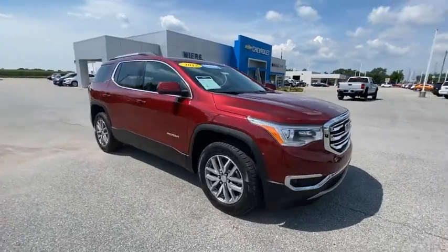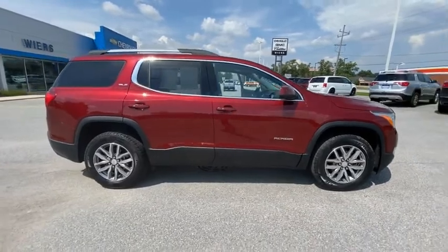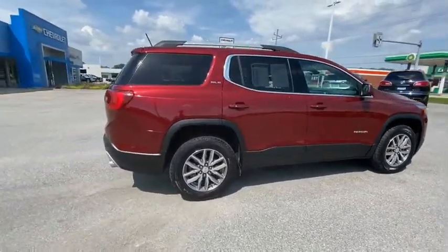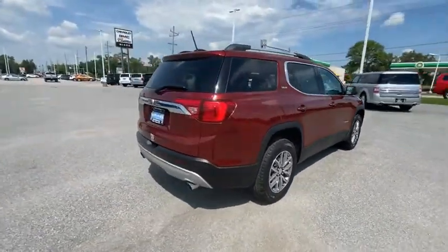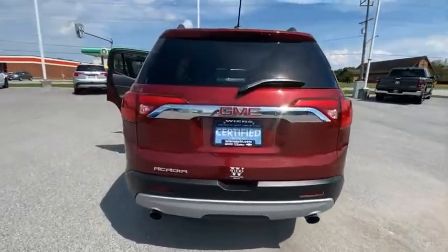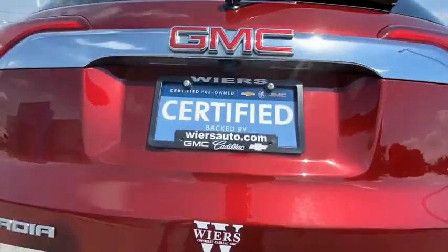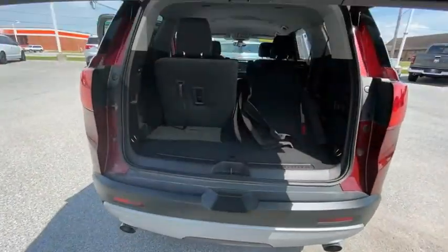We are pleased to show you the 2017 Acadia. The GMC Acadia has great capability coupled with exceptional safety, offering better highway fuel economy than any other eight-passenger SUV, advanced technology, and thoughtful ergonomics. The Acadia is a premium utility that rejects compromise.